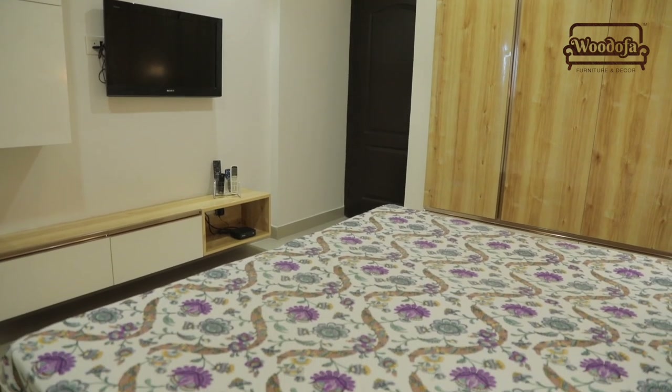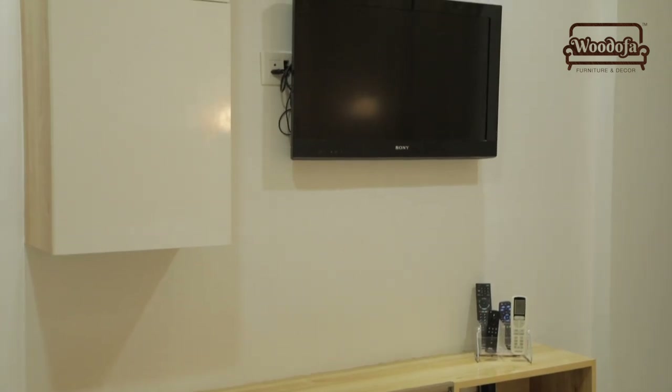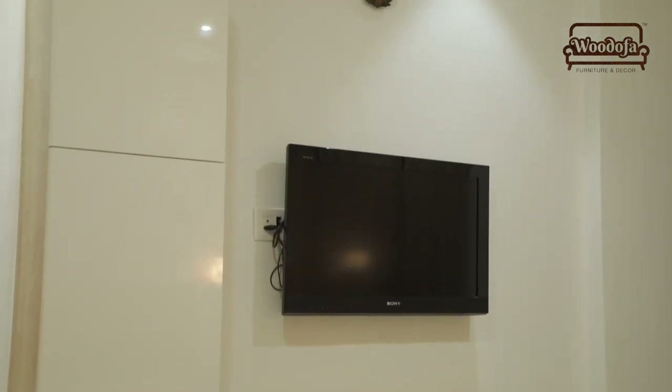This is a very simple TV unit — there is a ledge, a small storage, and the TV is mounted directly on the wall.